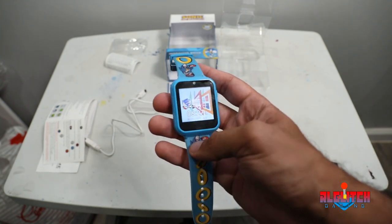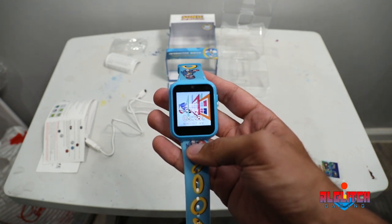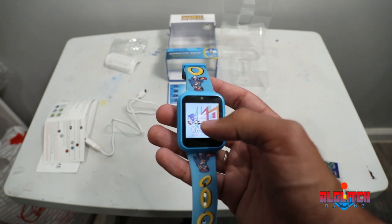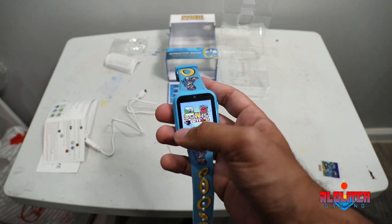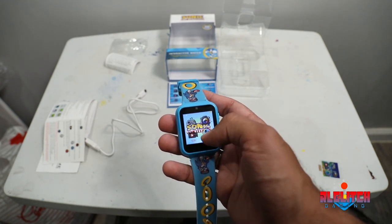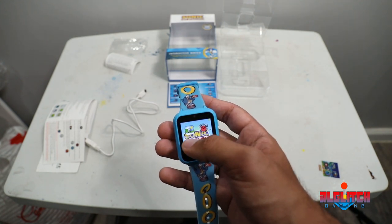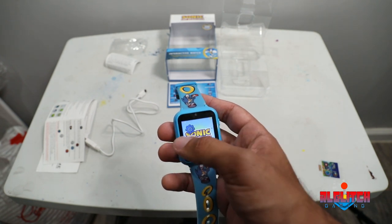It does have a nice screen though — you can literally see everything in real life, so if you're in a dark area you won't have a hard time seeing it at all. Here's the main menu: we have games, the camera, video, pedometer, album viewer, time tools, voice recorder, calculator, and settings.